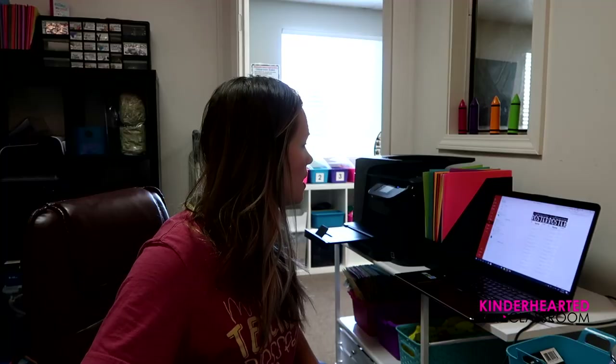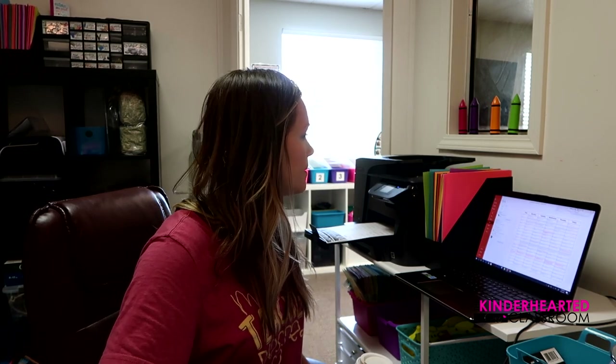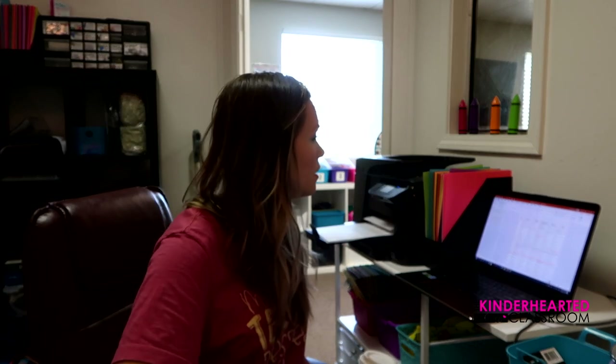I need to print a bunch of stuff. I basically print like ten rosters and then I laminate them so I can set them randomly around the room. Each student is assigned a number and that number stays with them for the rest of the school year, so I just pull that roster and can see their class number. I also print my schedules — I'll print about five, laminate them, and put them around the room. The reason I do this is so I can have a quick reference anywhere in the classroom, and if the schedule changes I just reprint and relaminate.